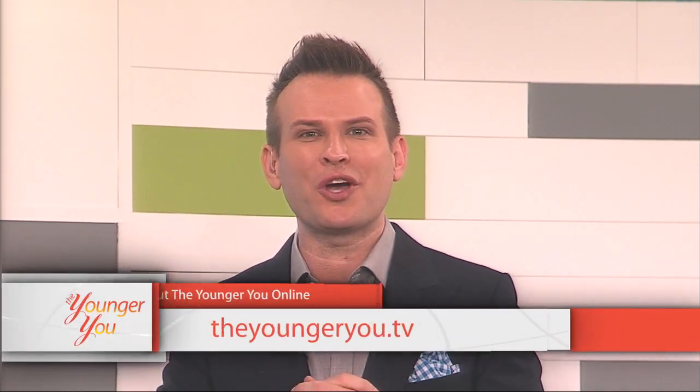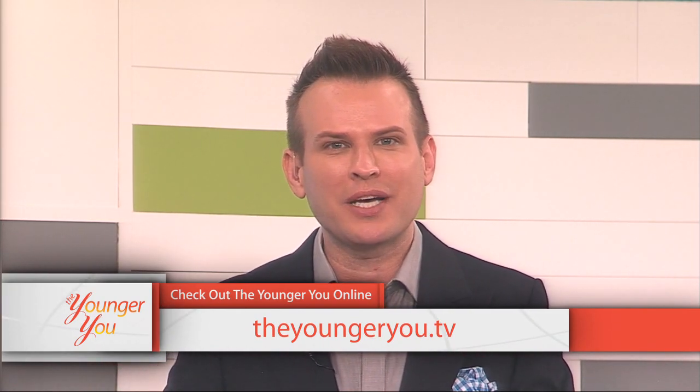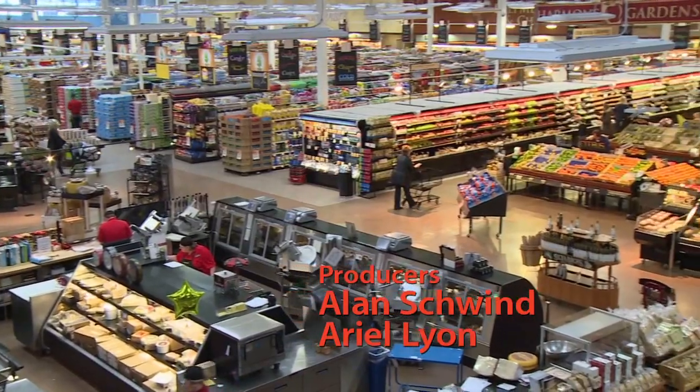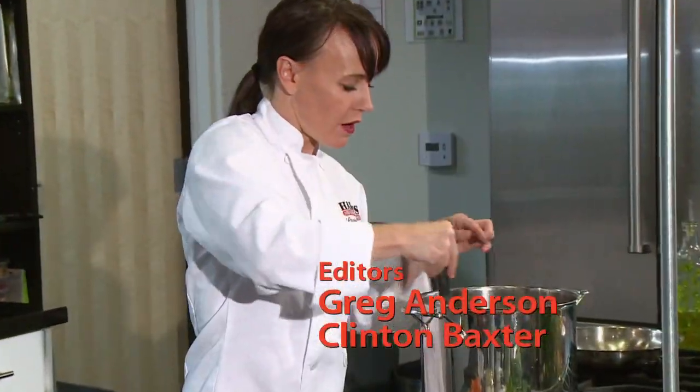I hope your brains are in tip-top shape. For more information about this show and to read about all the items Dr. Redd just talked about, please visit our website at theyoungeryou.tv — and I'll see you next week. Next week on The Younger You, we're learning about superfoods. Tune in to find out which foods are super and how you can start incorporating them into your diet.